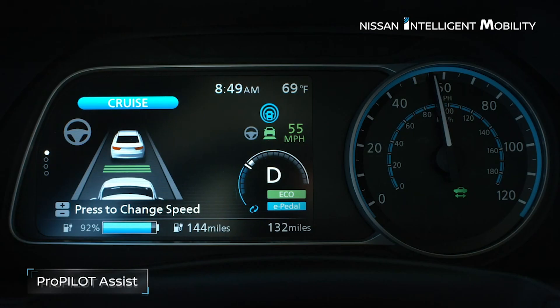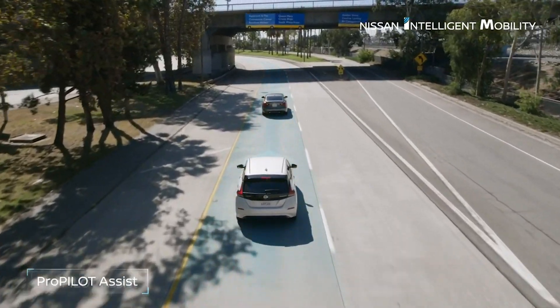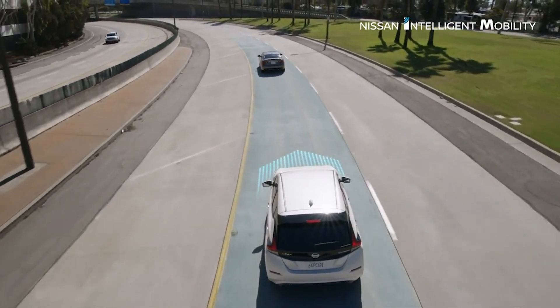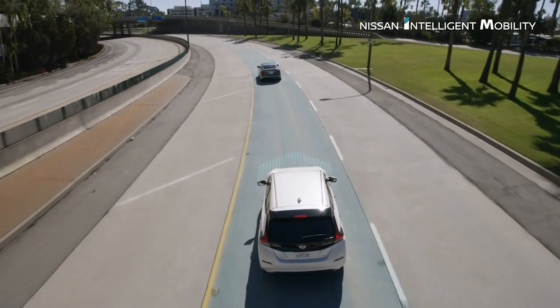And also ProPilot, which keeps you centered in your lane at the optimum distance from the car in front of you, and can lock onto the vehicle in front of you to make driving more comfortable and easier for your everyday life.